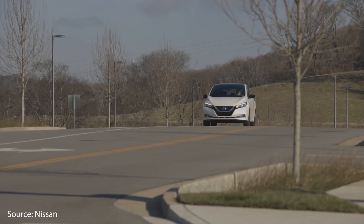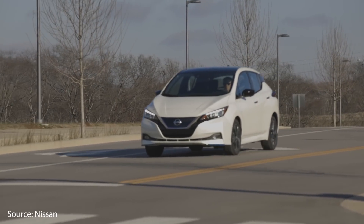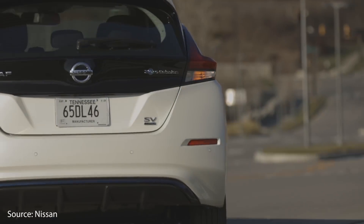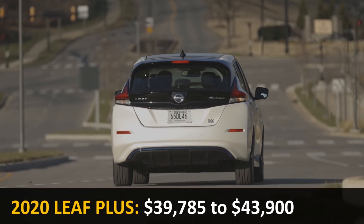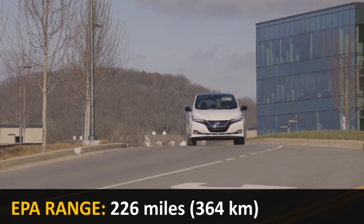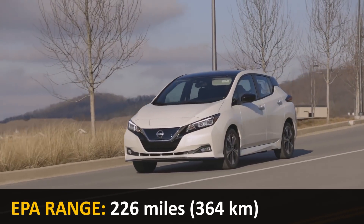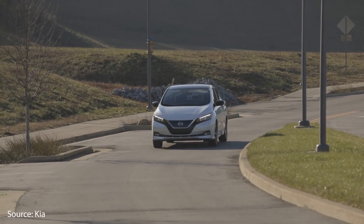The fourth vehicle is the 2020 Nissan Leaf Plus, which is a five-door hatchback that comes in three different trim levels: the S Plus, the SV Plus, or the SL Plus. The base MSRP ranges from just under $40,000 to just under $44,000, and with a full charge it gets an EPA-rated range of 226 miles. You can also buy the Nissan Leaf with a smaller battery that gets less than 200 miles of range for less money.